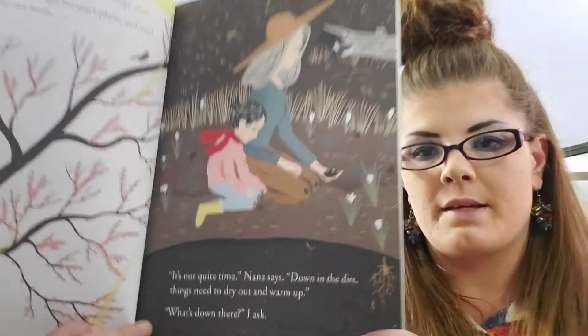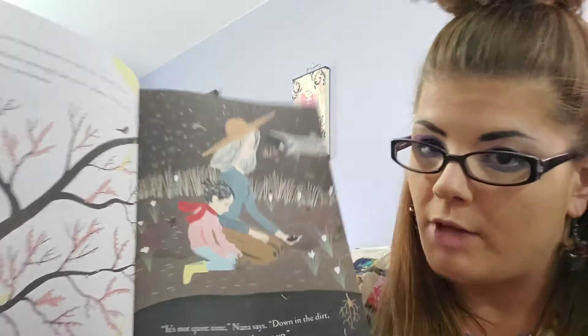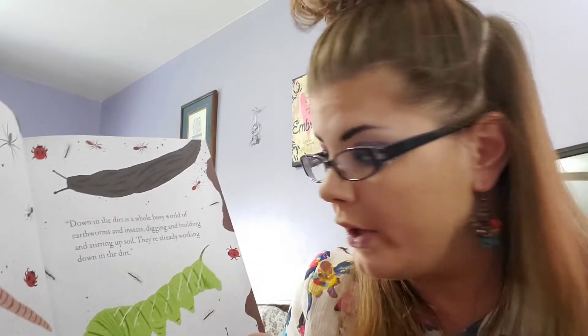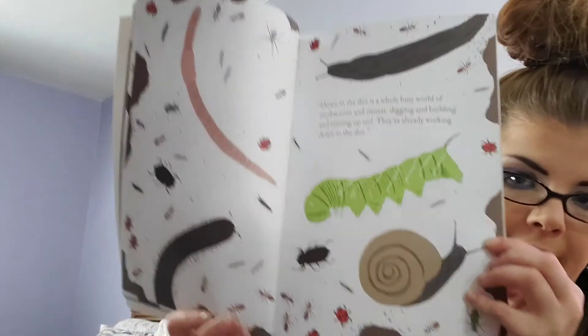What's down there? I asked. A good question to ask would be: what do you think is down there? Down in the dirt is a whole busy world of earthworms and insects digging and building and stirring up soil. Soil is another word for dirt. They're already working down in the dirt — worms, caterpillars, snails, ladybugs, all those little bugs.